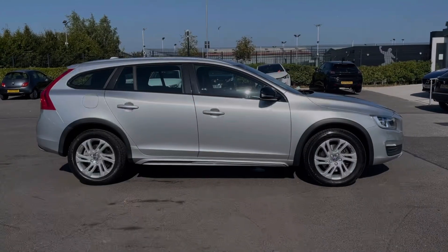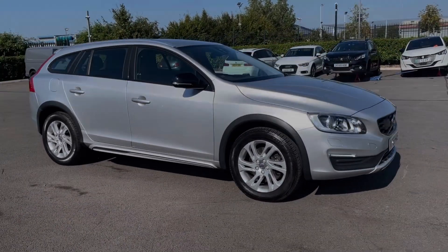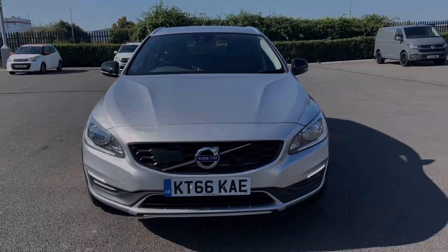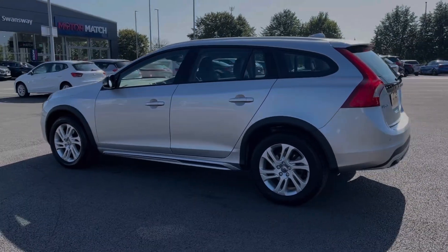Hi there, I'm Becca from Motor Match Chester and I'm going to be taking you around one of our approved used vehicles. This is the Volvo V60 Cross-Country SE Nav all-wheel drive. It's a 2016 model coming with a 2.4 litre diesel engine and automatic transmission. The car comes from two previous owners and boasts just 28,000 miles on the clock.